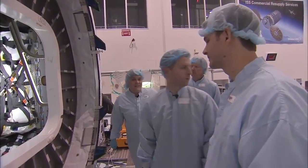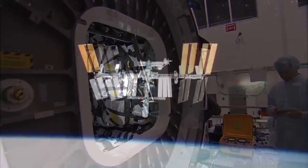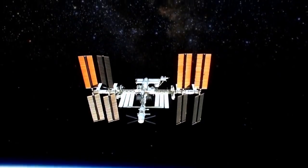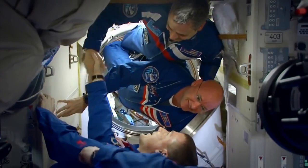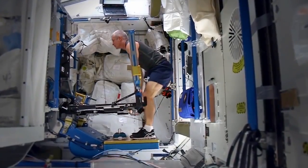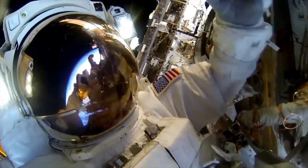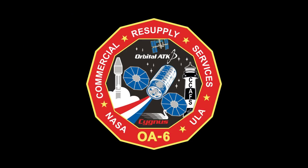Orbital ATK is proud to serve NASA's space station cargo resupply needs on the OA-6 mission. We look forward to the continued delivery of supplies and scientific experiments to the crew on the International Space Station as NASA continues its vital mission into the next decade.